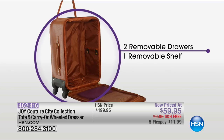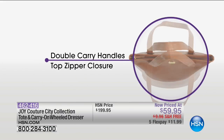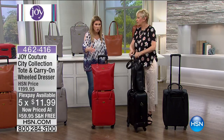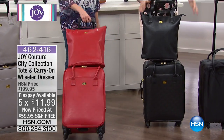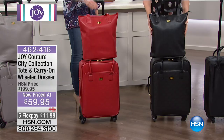The removable drawers are ingenious — Joy had to create this because it makes so much sense to have your dresser built into your carry-on. It's on a phenomenal price this morning — the lowest price we've ever had. Take advantage of FlexPay, $11.99 to get your choice of colors. You're getting the carry-on mobile dresser as well as the tote — it's all coming together as a set. You would pay upwards of $59 for just a tote in the marketplace. Joy is the number one luggage vendor here at HSN because she builds all her wisdom into her gorgeous luggage.